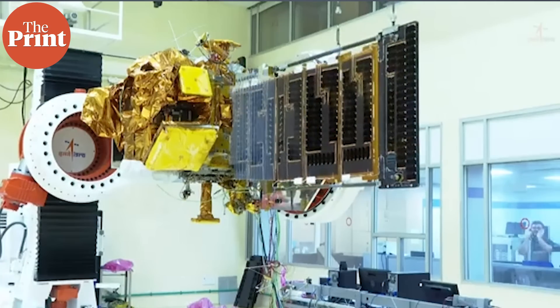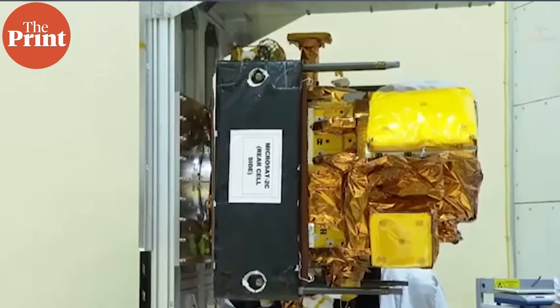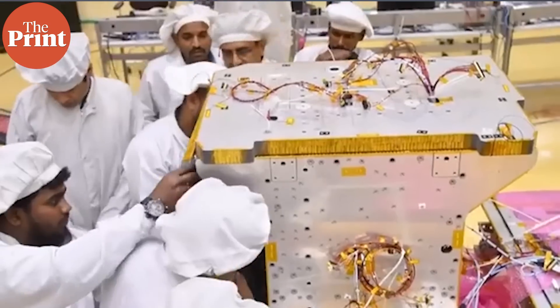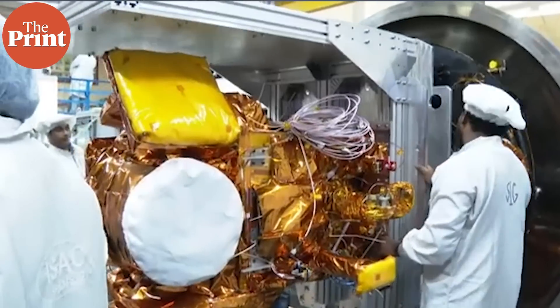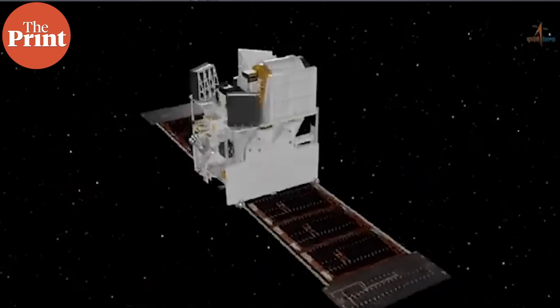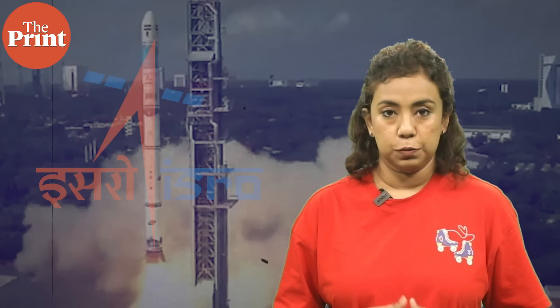The Small Satellite Launch Vehicle by ISRO is designed to meet the growing demands of the Indian Space Industry for launching small satellites, offering users a quick and cost-effective option. Before discussing the launch vehicle itself and its future possibilities, let me first tell you the significance of the current mission.